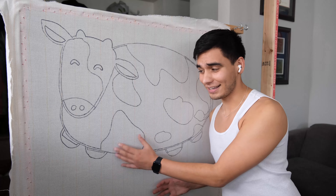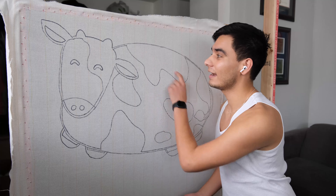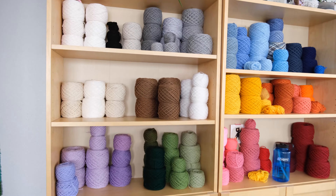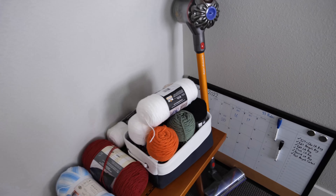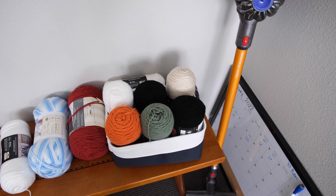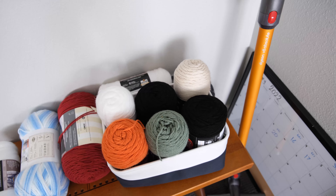I already love how it's looking. I am going to get started with some black yarn and just start doing the outline of the cow. If we just take a little walk over to my yarn wall, we can see that I am all out of black — no more. So lucky for me, I went and picked up some more. I hope this is enough — we'll see. I'm going to go ahead and make these into little yarn cakes, and then we can actually get started.